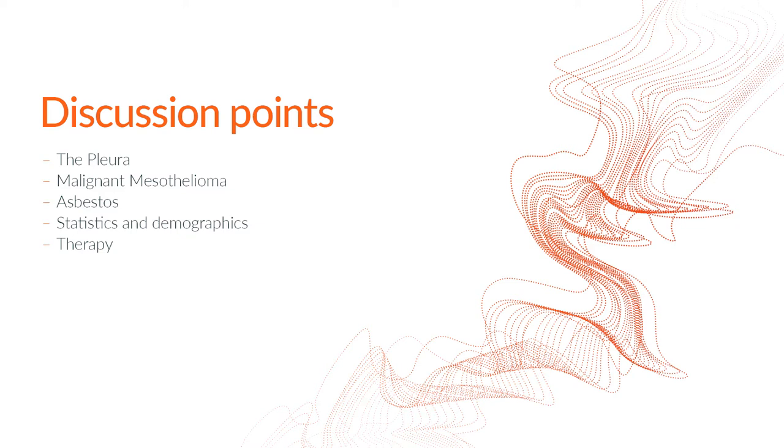Welcome everyone. In place of our Mesothelioma and Lung Cancer Study Day, we're hosting a series of short webinars which we hope you'll find informative. Today I'm joined by Professor Cookson, who is a Professor of Genomic Medicine at the National Heart and Lung Institute at Imperial College London and also the Centre Director for the National Centre for Mesothelioma Research. Today he's going to talk to us about genetics, genomics, and new pathways for mesothelioma care.